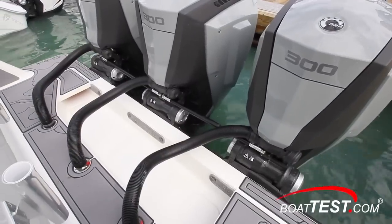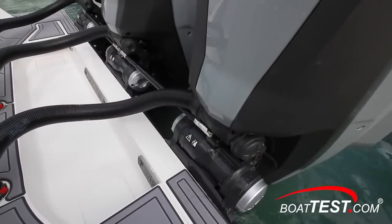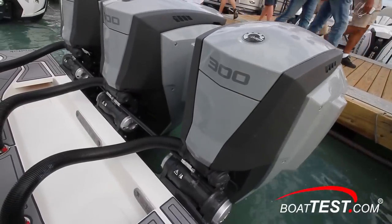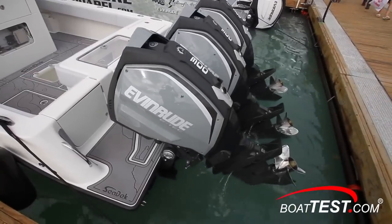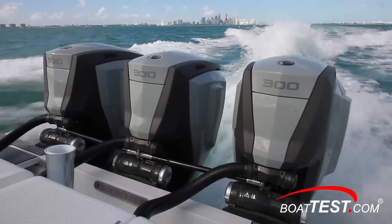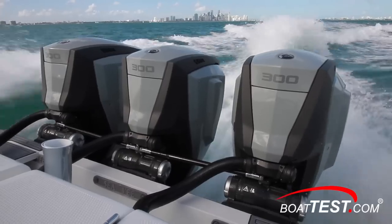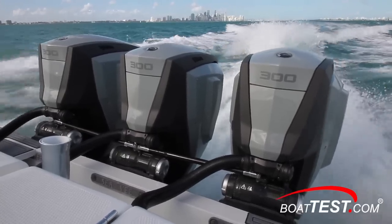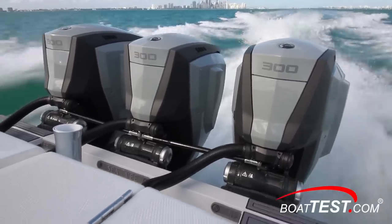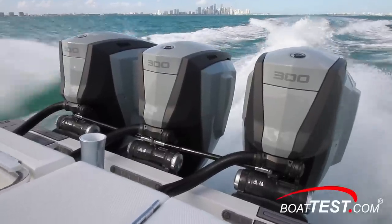Let's start with the engines that power this vessel, the E-Tech G2 300s. Because the steering assembly is integral to the midsection, there are no outside steering rams and hydraulic tubes to get in the way. This innovation allows the engines to tilt fully out of the water at an 82-degree angle. The E-Tech G2 outboards are direct injection two-stroke engines, and it's the only outboard on the market with direct in-cylinder fuel injection under 350 horsepower.